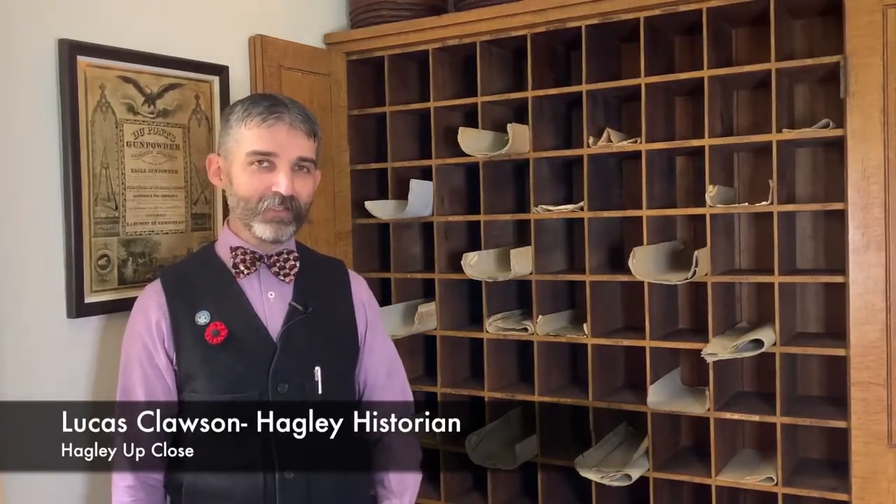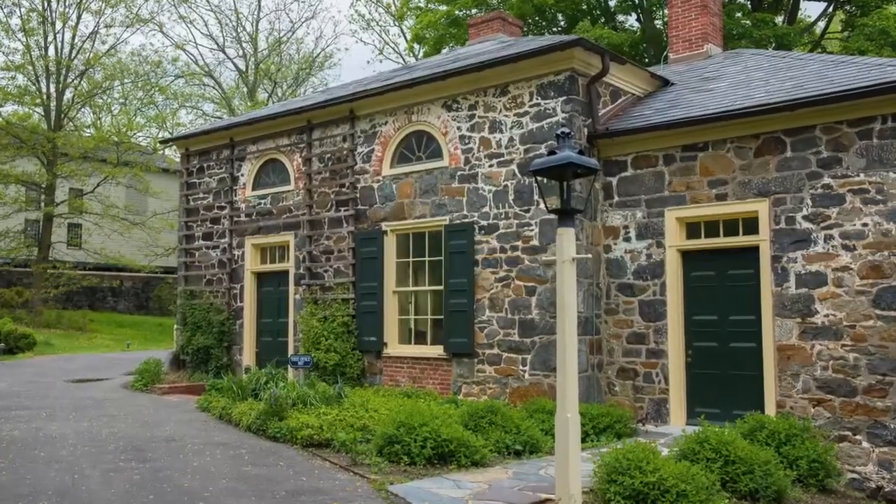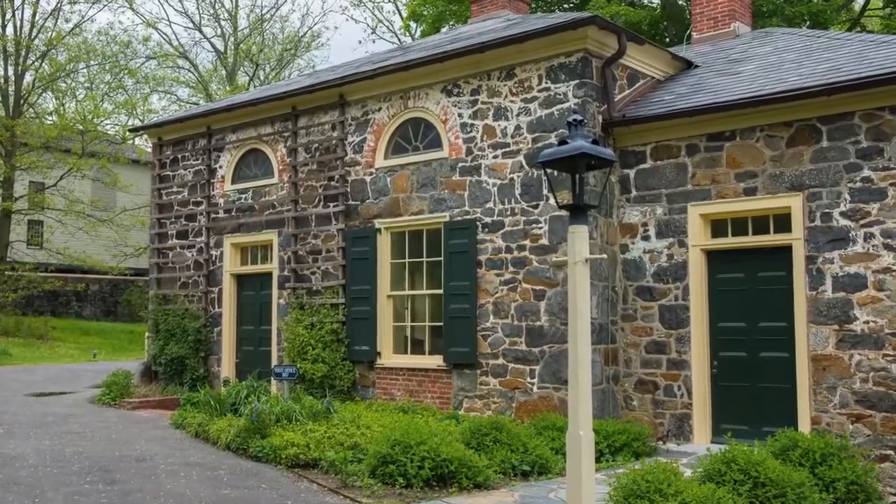I am Lucas Clausen, historian at Hagley Museum & Library, and this is Hagley Up Close. The next time you take a tour of the upper property and come into the office, something to point out to you is this wonderful piece of 19th century office technology, a pigeon hole cabinet.